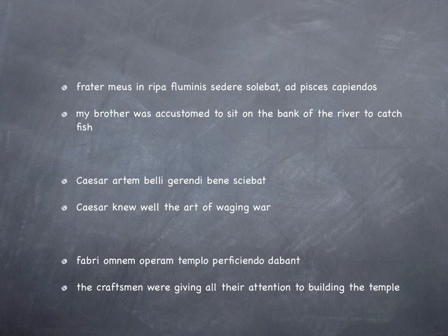The first one: 'Frater meus in ripa fluminis sedere solebat, ad pisces capiendos' — my brother was accustomed to sit on the bank of the river to catch fish. We don't want to say 'for fish being caught', so we translate it as 'to catch the fish.' Second: Caesar, the subject, knew well — 'bene' — 'artem', the art of waging war — 'gerendi belli', the genitive there. 'The art of war being waged' is better rendered as 'the art of waging war.'